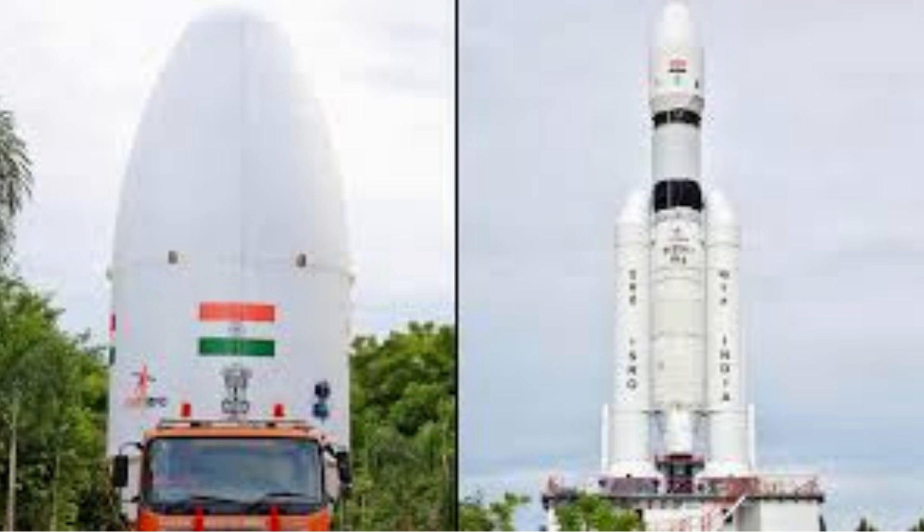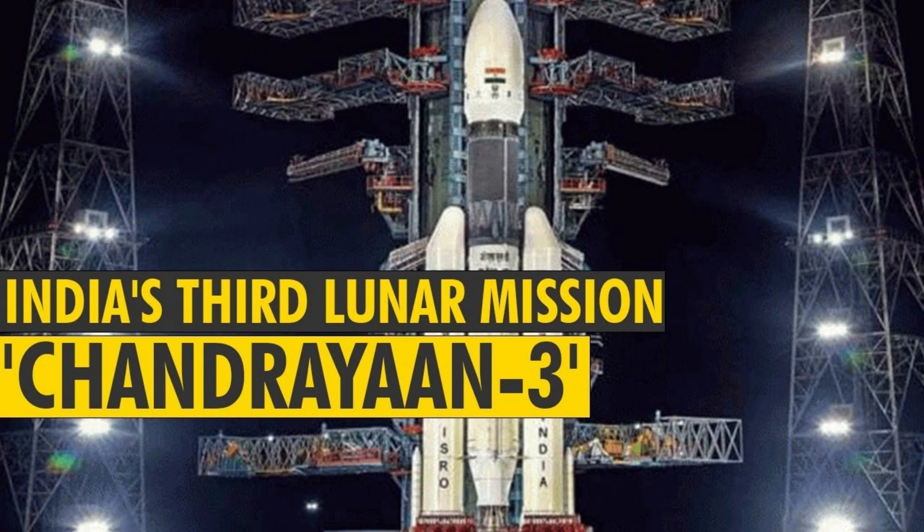Impact on Global Space Exploration. The success of Chandrayaan 3 extended beyond national boundaries, inspiring global interest in lunar exploration and fostering cooperation among nations.